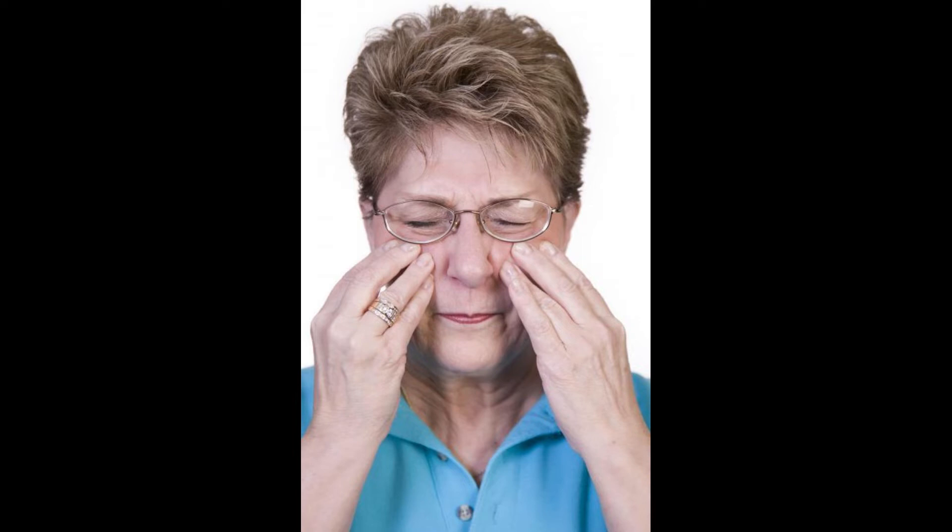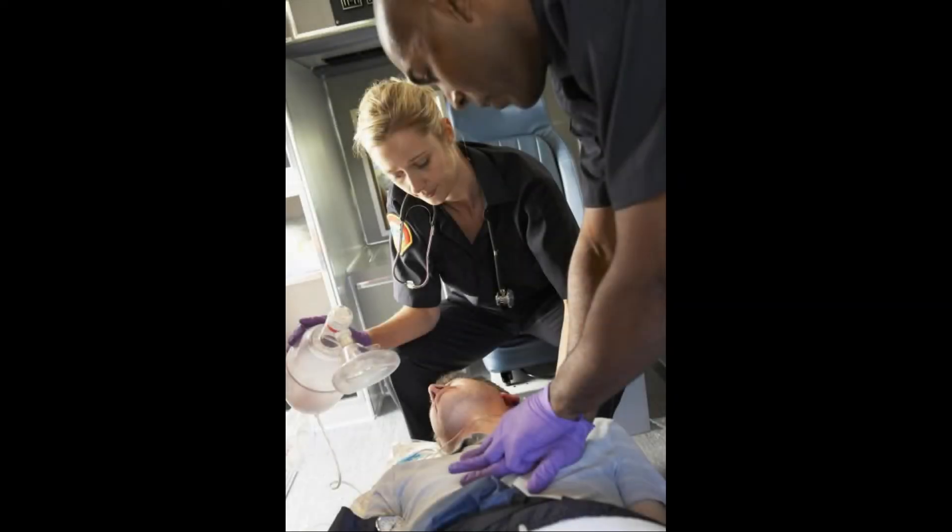Most negative side effects are limited to swelling, rashes, and hives, along with other common responses by the body that are associated with any type of allergy.